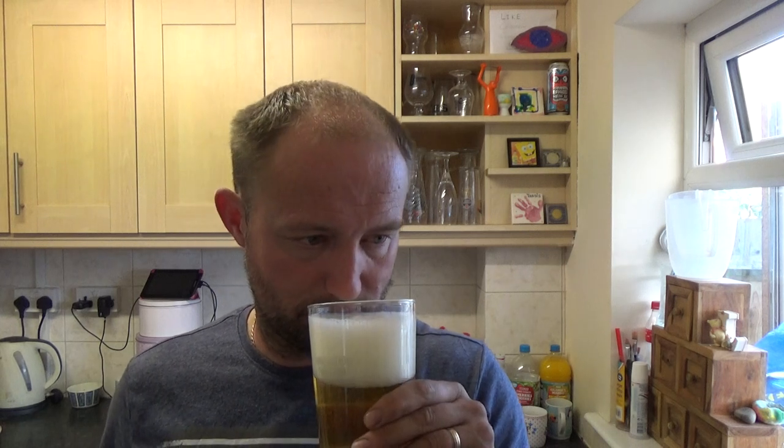Lovely grapefruit, lemon, maybe a bit of orange peel — yeah, it smells like a right juicy fruity number. Let's dive in.